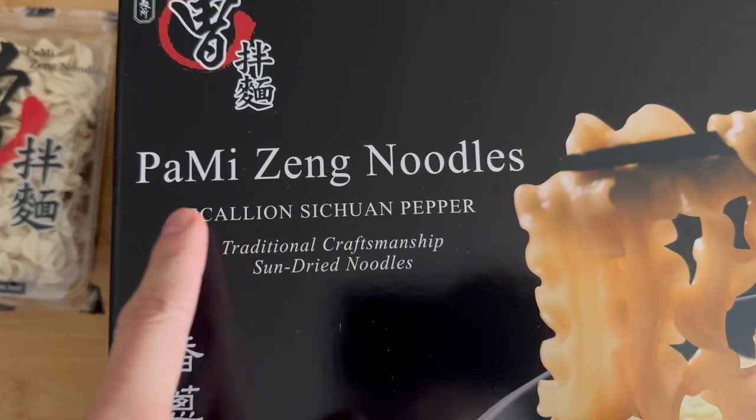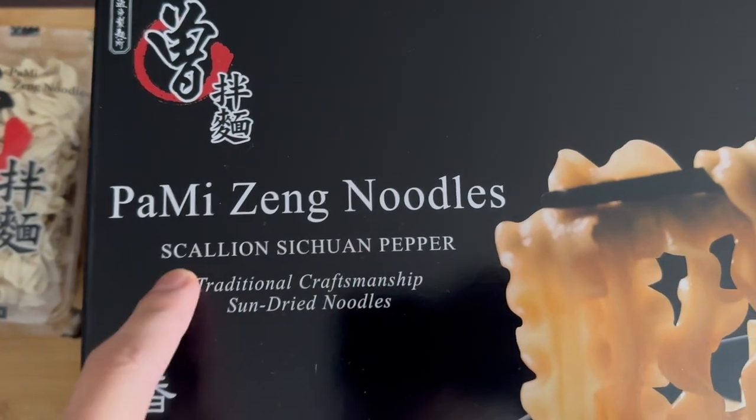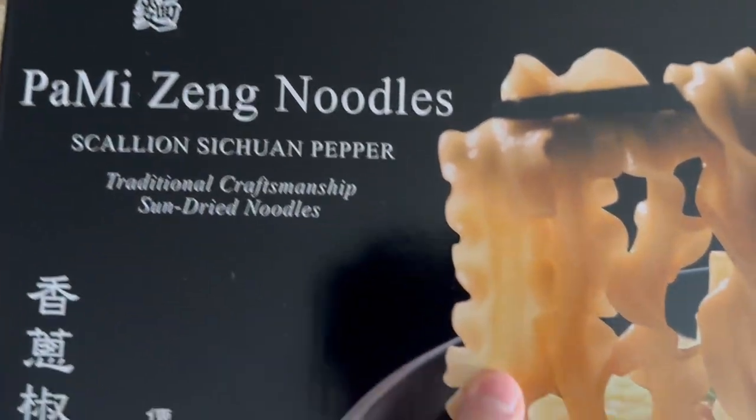What's up YouTube, it's your boy Dorky Chan. Today another Costco food review. We got Pamizang noodles, scallion Sichuan pepper, thick noodle spicy sauce from Costco.